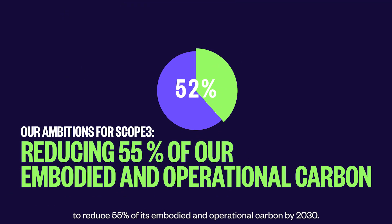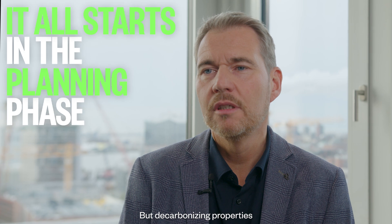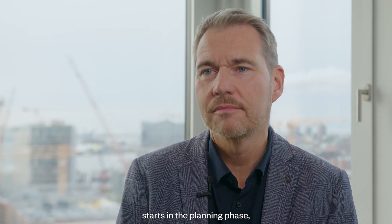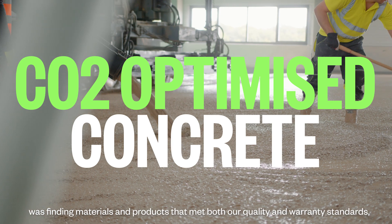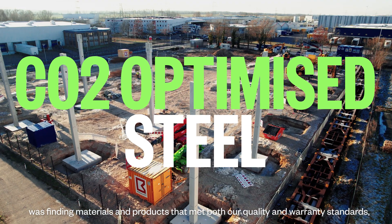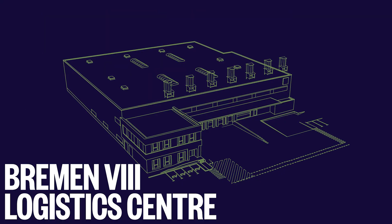Goodman Continental Europe has committed to reduce 55% of its embodied and operational carbon by 2030. But the decarbonization of buildings begins already in the planning phase. The biggest challenge for us in the preparation phase was to find materials and products that follow the requirements of quality and performance according to the standard.